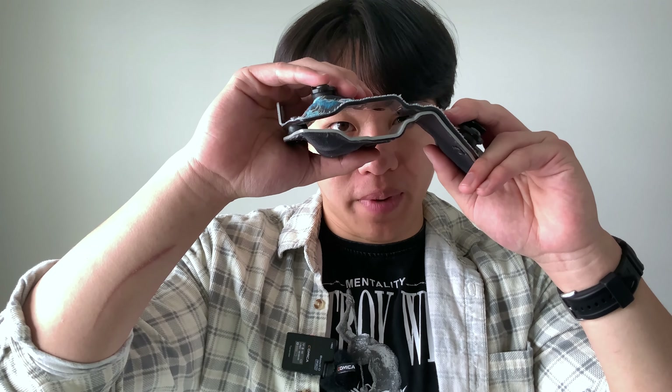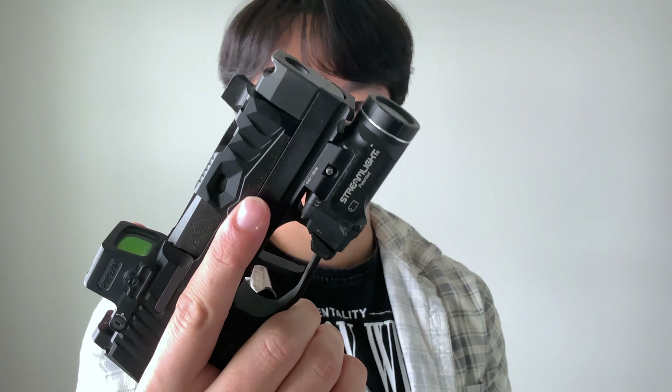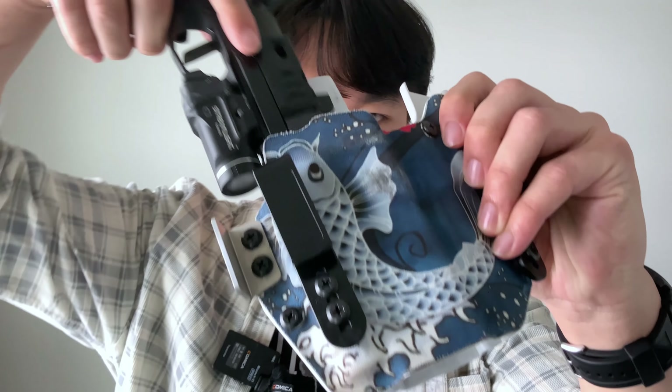This holster also features an open-ended bottom to accommodate comp guns or ones with a threaded barrel. When speccing your holster on QVO's website there's an option to select if you have a threaded barrel. QVO does mention that even if you select that option it does not guarantee the holster will accommodate your compensator, so they recommend reaching out before purchasing to confirm fit.